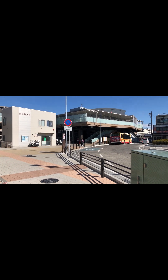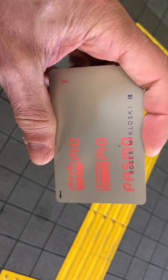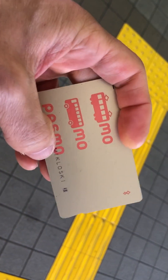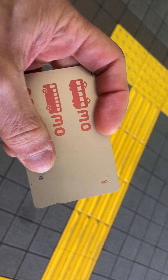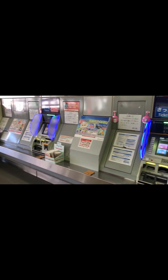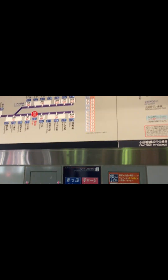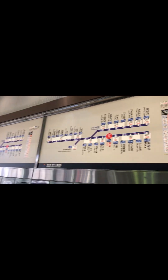This is a train pass — pass mode. We charged it right here. This is the ticket machine, and here are the prices.